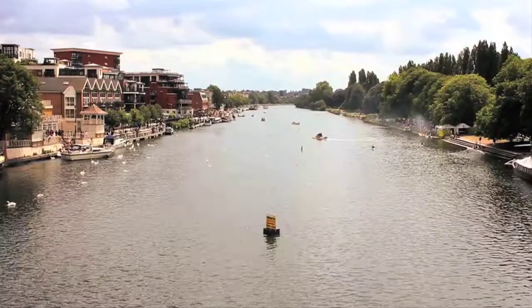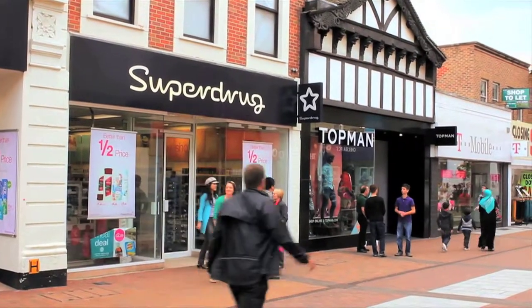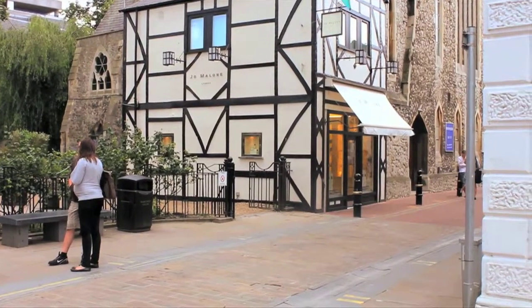Hi, I'm Will with All In London's Guide to Kingston. This pretty and ancient market town is leafy commuter territory, and it's also become an important shopping area for those Londoners who want an alternative to the bustle of Oxford Street.